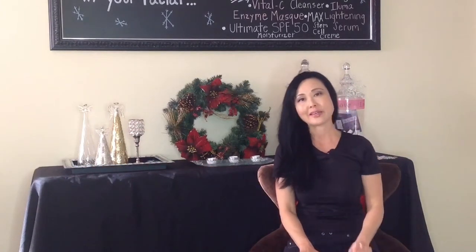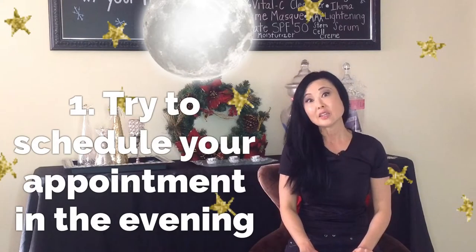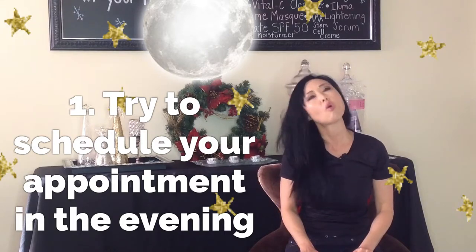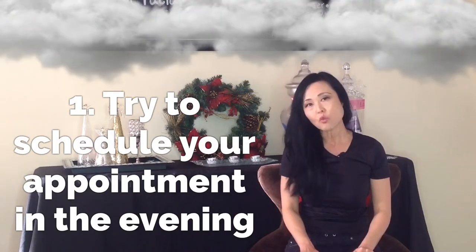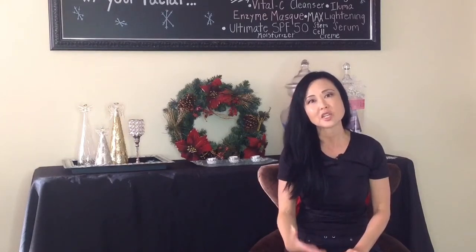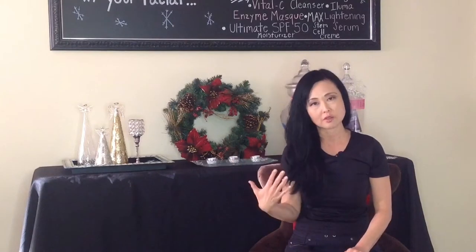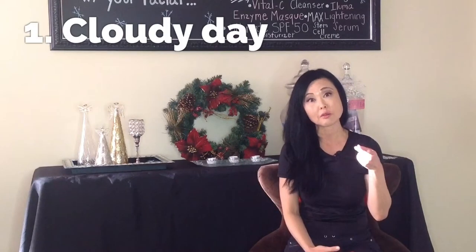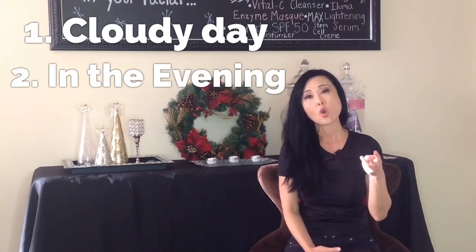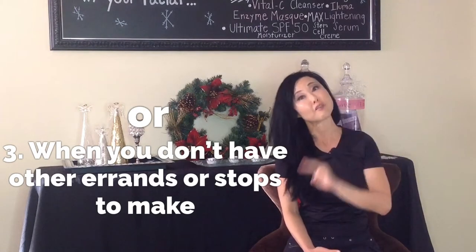The first tip is make sure you make your appointment in the evening time when the sun isn't shining, or on a cloudy day. That way, after you do an acid peel, you are not damaging your skin as you're walking out into the parking lot and doing your errands. So make sure you do it on a cloudy day, in the evening, or at a time when you're not doing errands or going somewhere else after the appointment.